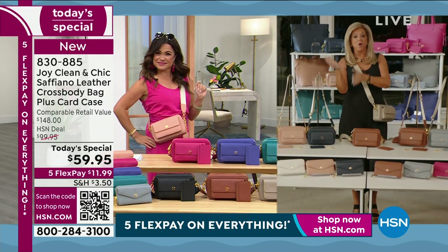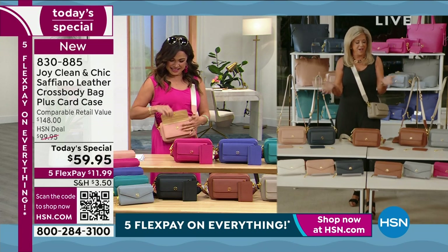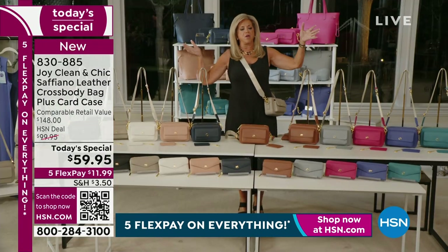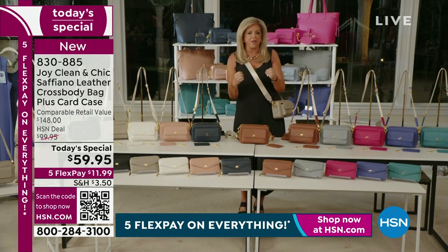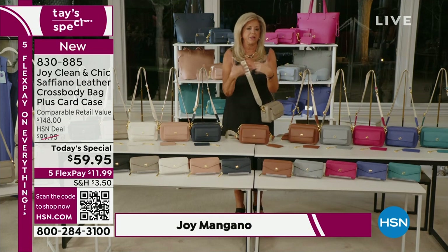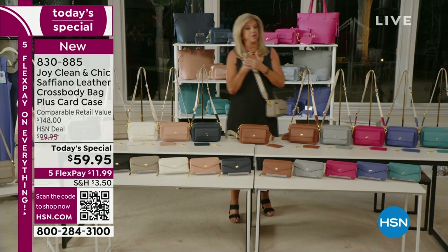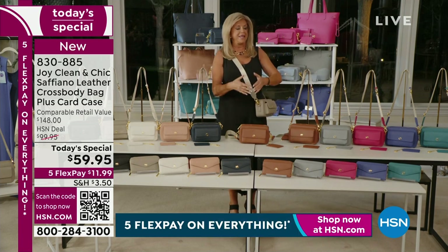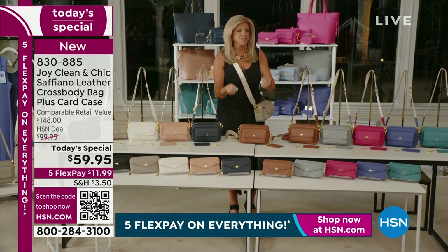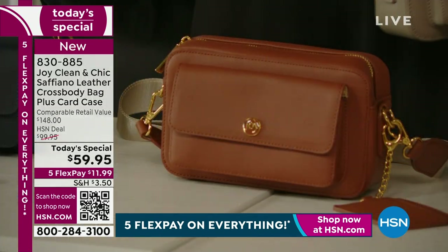Good evening, good morning everybody — I am in the midst of the most gorgeous handbag, crossbody, shoulder bag, evening clutch Saffiano leather ever, and the value is incredible. First, this Memorial Day weekend, I have to thank the amazing people that make this possible for us — so courageous, thank you. We pay homage to you, and in tribute to that, I am giving you the best price ever on a leather bag.